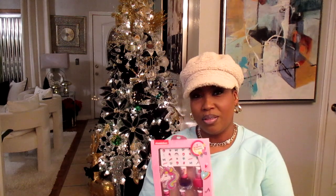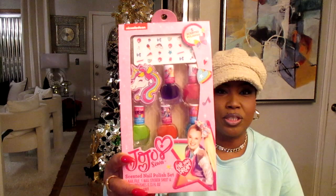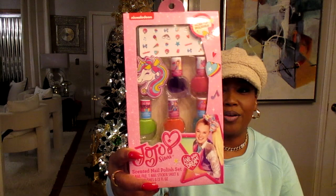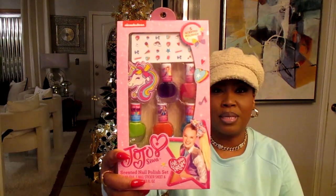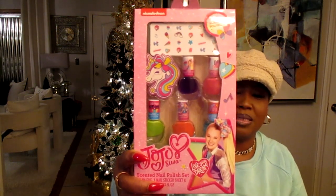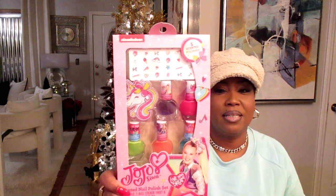Winning at Dollar Tree — they had Jojo Siwa nail kits, and if you've got granddaughters or daughters, she's one of the popular girls on TV. This is at the Dollar Tree y'all! It has five different polishes, a unicorn file, and even stickers to put on their nails — all for $1.25. The polish set is also $1.25.